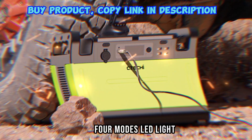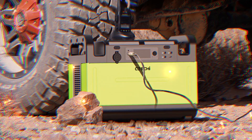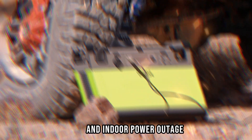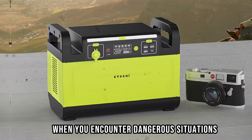4 Modes LED Light. GT1500 is equipped with two modes LED light. The highlight mode can be used as lighting for outdoor fishing, camping, car repair, and indoor power outage. SOS mode can help you get help quickly when you encounter dangerous situations.